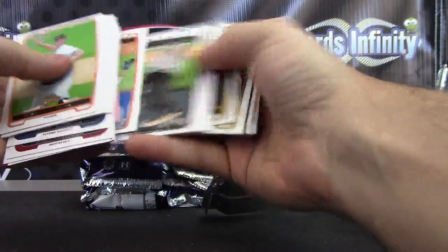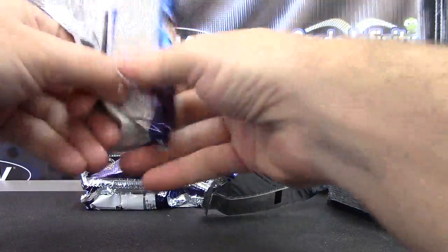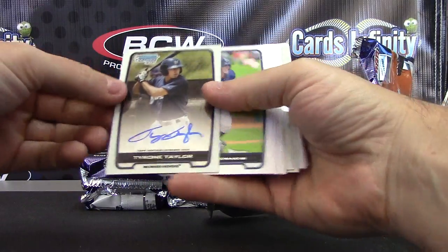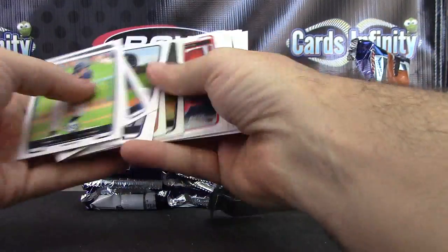Paul Blackburn Refractor. Autographed Tyrone Taylor. Tyrone, and that one's out there.